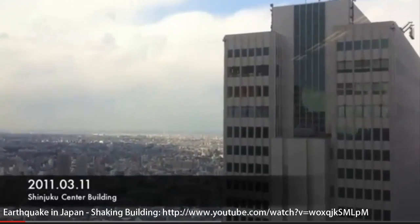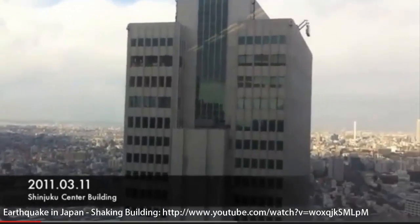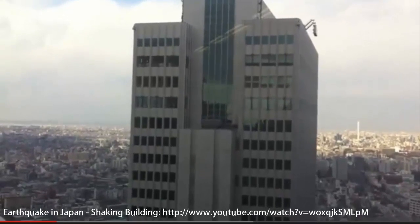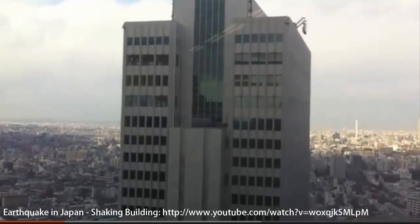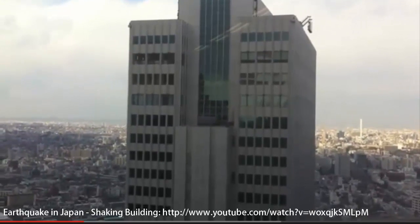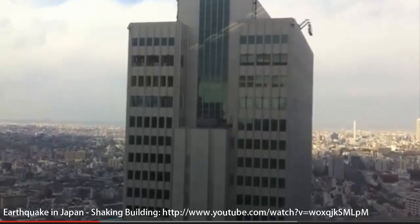Following an earthquake in Japan in 2011, buildings were videotaped oscillating for several minutes after the initial shocks struck the city. The magnitudes of the oscillations were quite large and could have potentially posed a threat to the integrity of the buildings. However, wherever human life is at risk, engineers are constantly working to diminish the probability of catastrophic behavior.